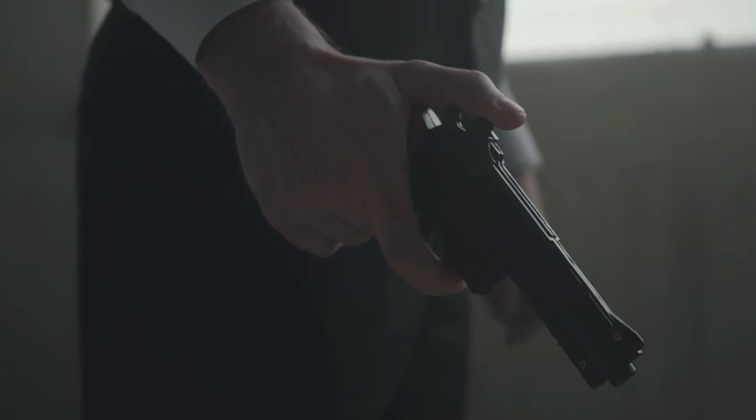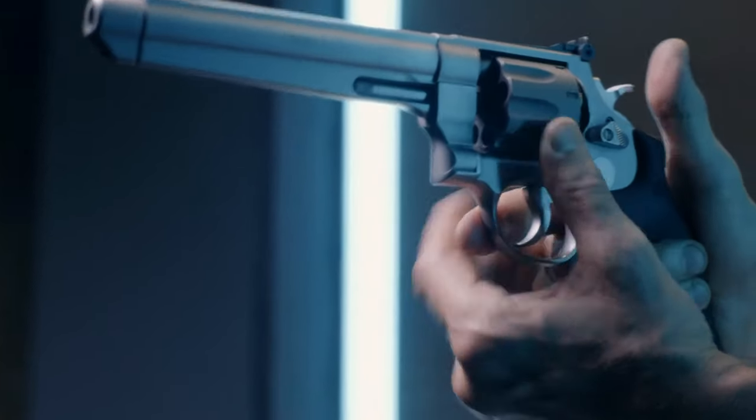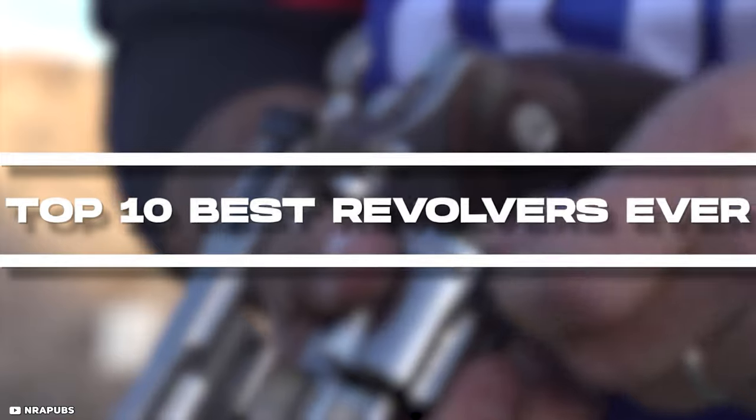If you're looking for a weapon to guard yourself with, .357 chambered revolvers with their formidable firing capabilities prove to be an excellent choice. In this video, we're going to bring you the Top 10 Best Revolvers Ever.